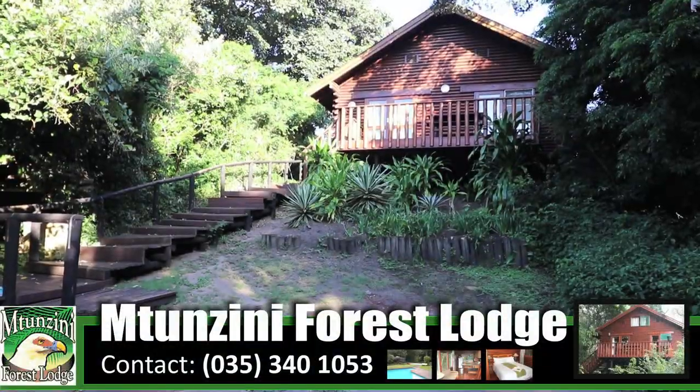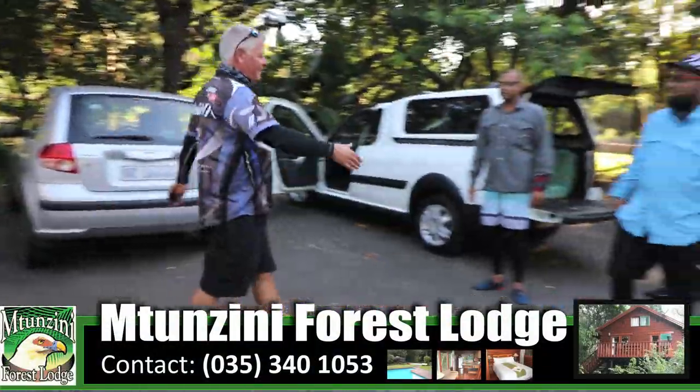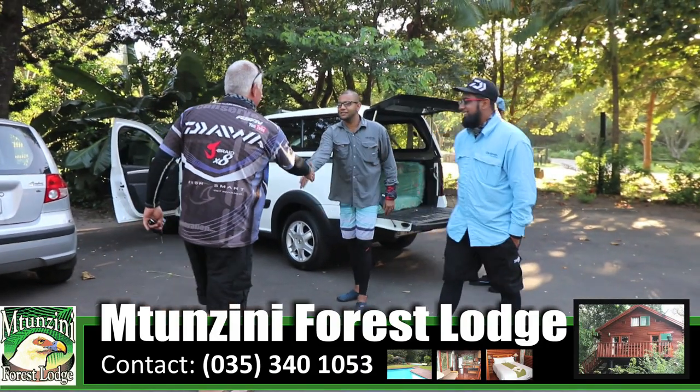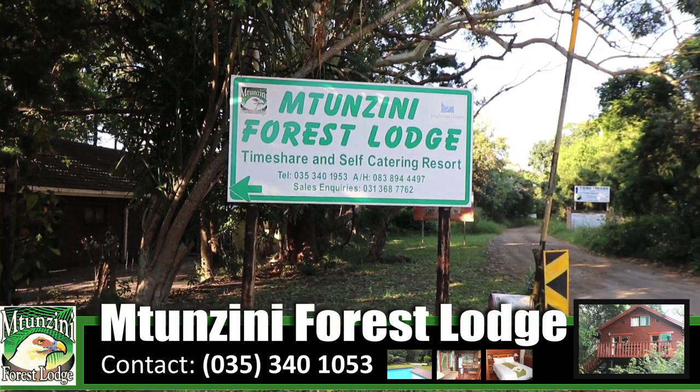When visiting Mintonzini, there's no better place to stay than Mintonzini Forest Lodge. Situated right on the beach with their own private entrance, you are surrounded by tranquility from the moment you drive into the lodge.